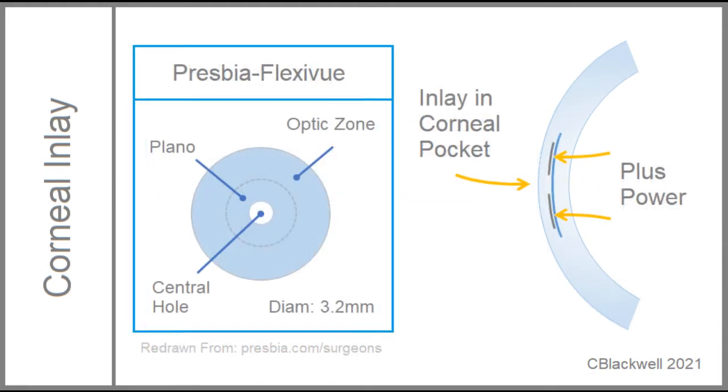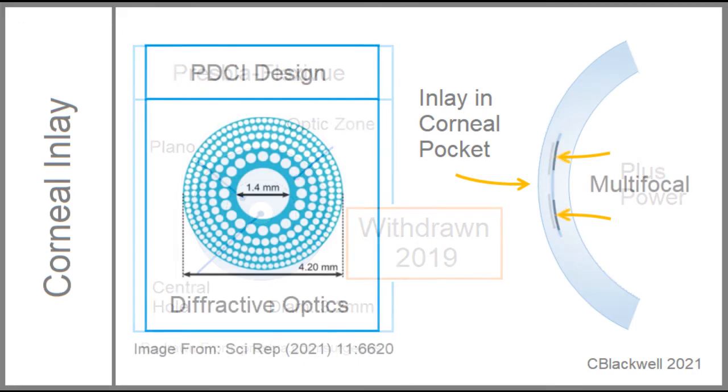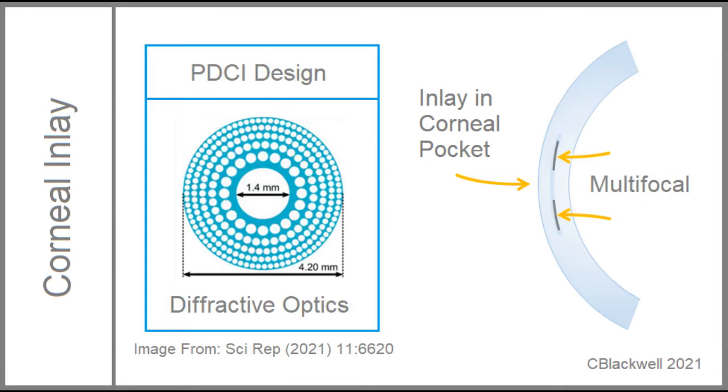Inlay number three, the FlexiView implant, is a disc a little over three millimeters in diameter with a hole in the center. The peripheral part of the implant is an optical zone that creates plus focusing power. It didn't finish FDA trials and was withdrawn from development in 2019. There are new designs; published just this year is a proposed lens design that uses diffractive optics to create a multifocal inlay.